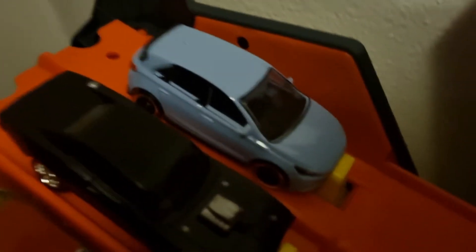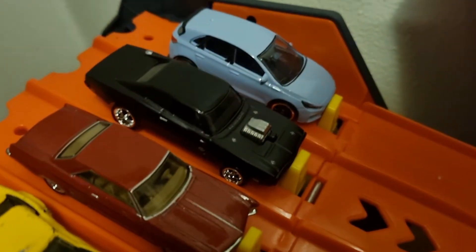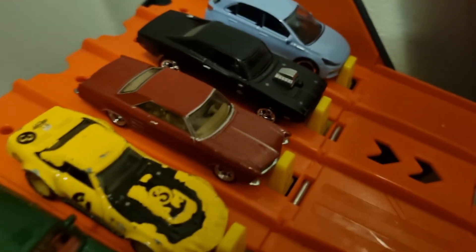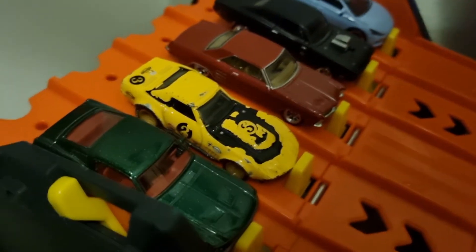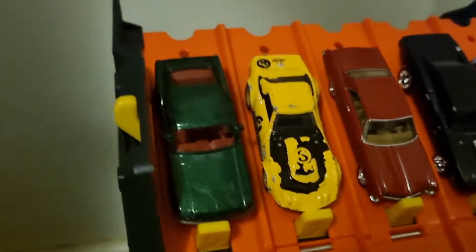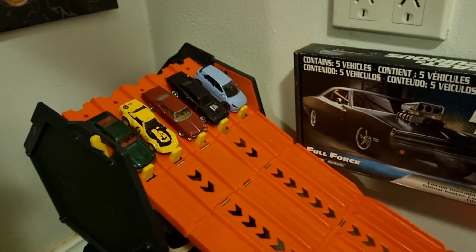Race two. Lane one, we have the Hyundai i30. Lane two, we have the '70 Dodge Charger RT. Lane three, we have the '64 Buick Riviera. Lane four, we have the '69 Corvette. And lane five, we have the '68 Ford Mustang. These are some fine cars — I'm going to go for the i30 in lane one.